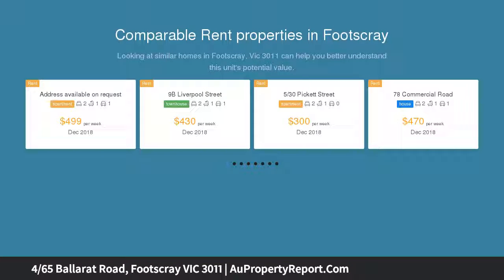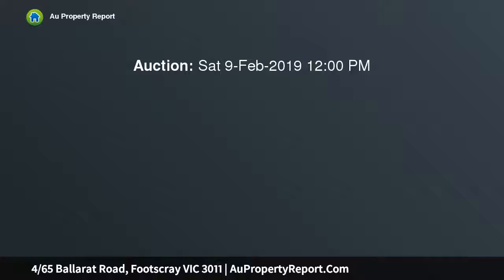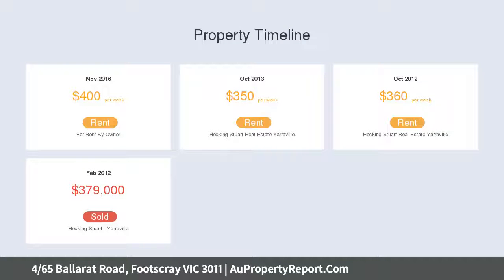This spacious, pristinely presented, two-bedroom villa is sure to delight starters, investors and downsizers. It is set well back from the street and placed moments from Barclay Street shops and eateries, with easy CBD access.